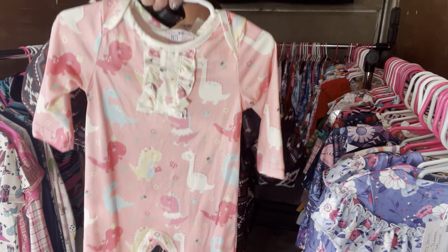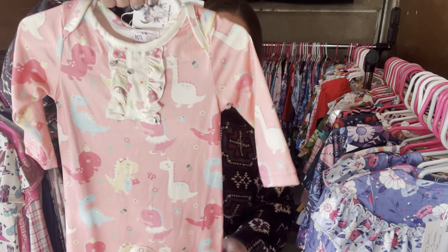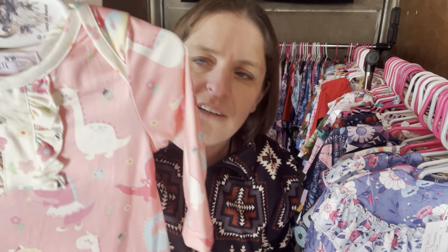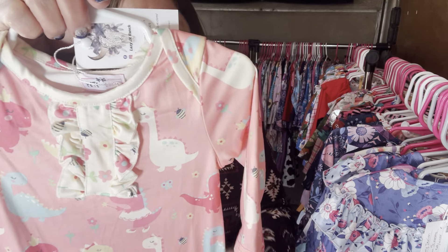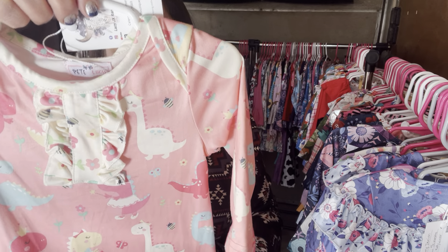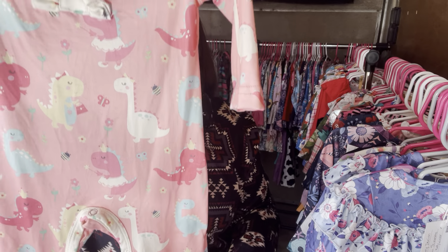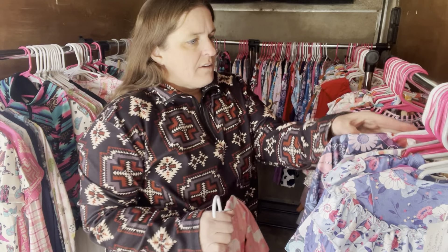This one is so cute — this is Delightful Dinos. You have these really sweet little dinosaurs — one even has a tutu on it. Delightful Dinos, $26, three to six month. The SKU is 425.